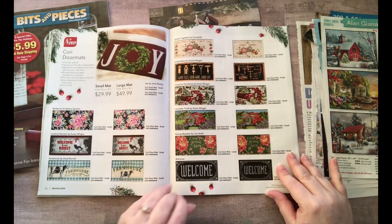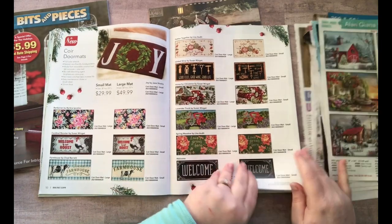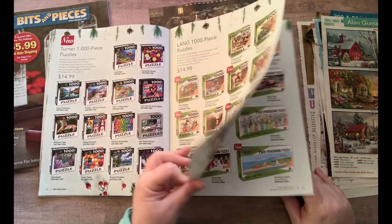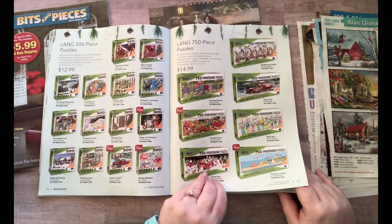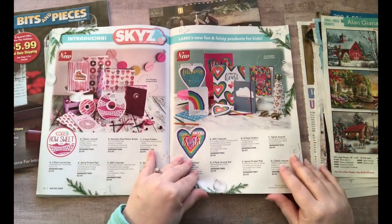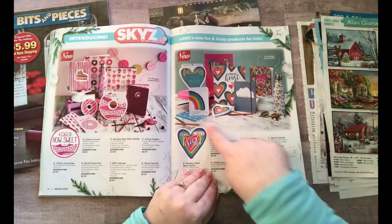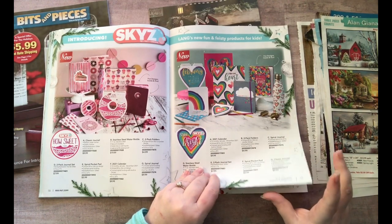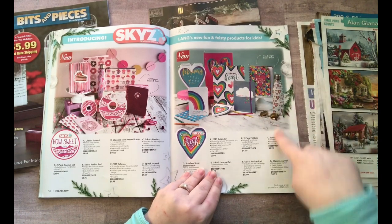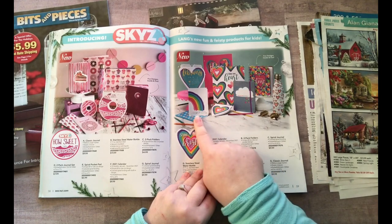These are doormats — perfect for cutting out, all of these are good. Now these are puzzles in boxes so the images are pretty small. Oh this is cute — look at all these colorful hearts and rainbows, this reminds me of my childhood. So stinking cute! And there's a rainbow water bottle — oh I want it!